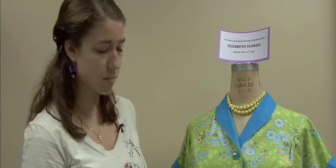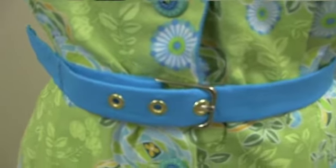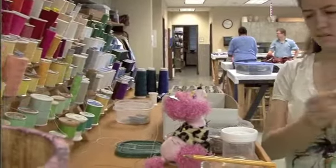It was the first time I'd ever made a belt for a dress, which was kind of interesting — not as hard as I thought it was going to be. I'm really excited about getting to wear this dress because we actually adjusted the patterns so that we could make them for ourselves.